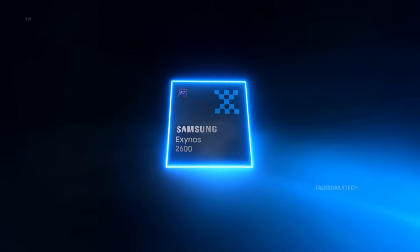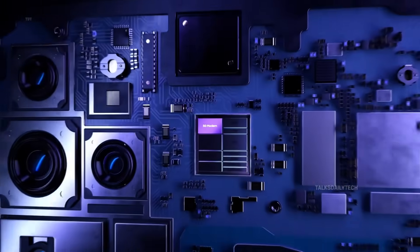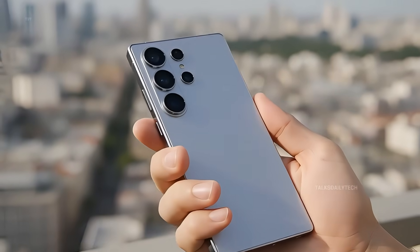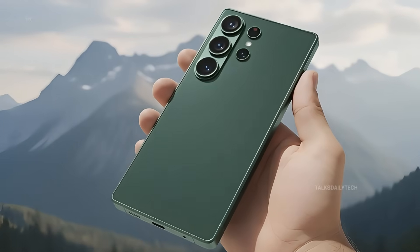Just a few days ago, Samsung quietly dropped a name that instantly turned heads: Exynos 2600. And if you follow smartphone chips closely, you already know this is a big moment. This powerhouse is expected to land inside select Galaxy S26 series phones, and even before its official launch, the leaks are painting a very bold picture.